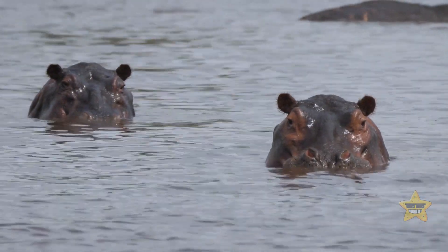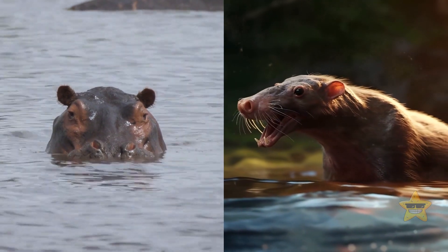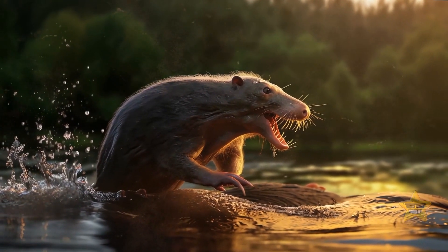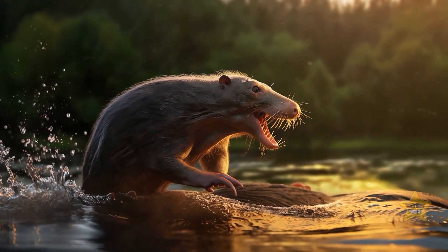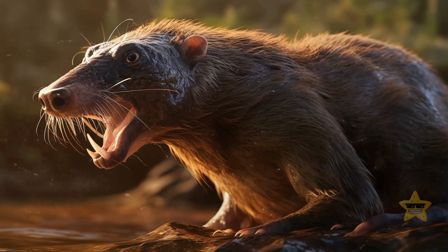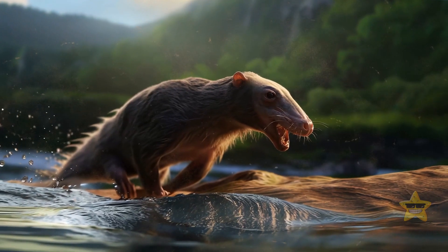The most notable example of tetrapods returning to the ocean are whales. Today, their closest living relatives are hippos — both species are aquatic, but they developed this trait separately. The first whales were actually tetrapods, the most typical examples of four-legged land animals. If you saw them today, you would think they were oversized rats. That's what whales looked like some 50 million years ago.